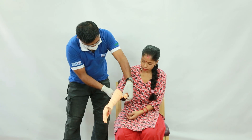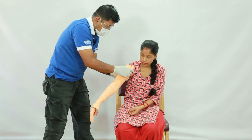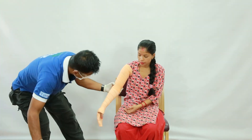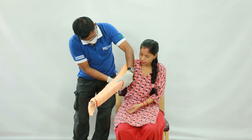Try to keep the bitten area at or below the level of the heart. Per local protocol, apply a pressure or constricting bandage to slow the spread of the venom. Emphasize proper application of the bandage.